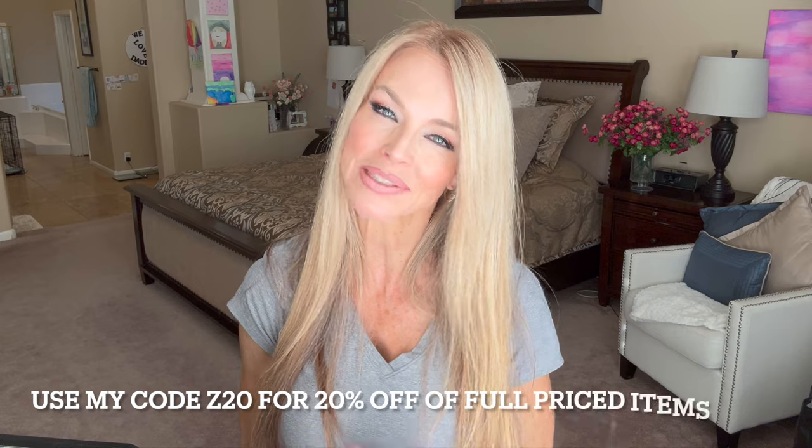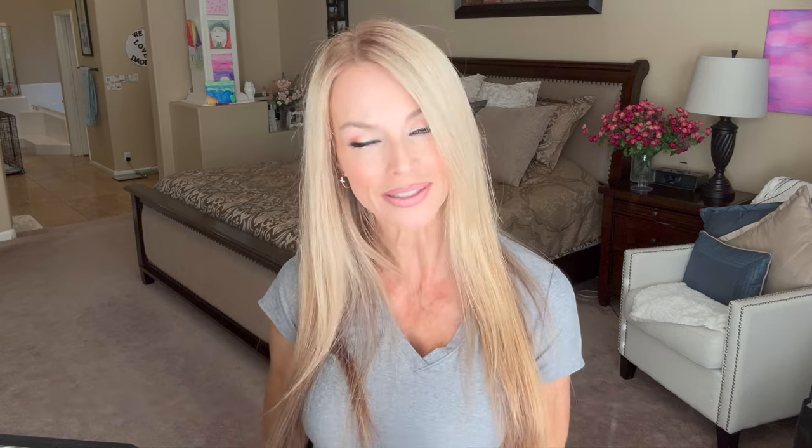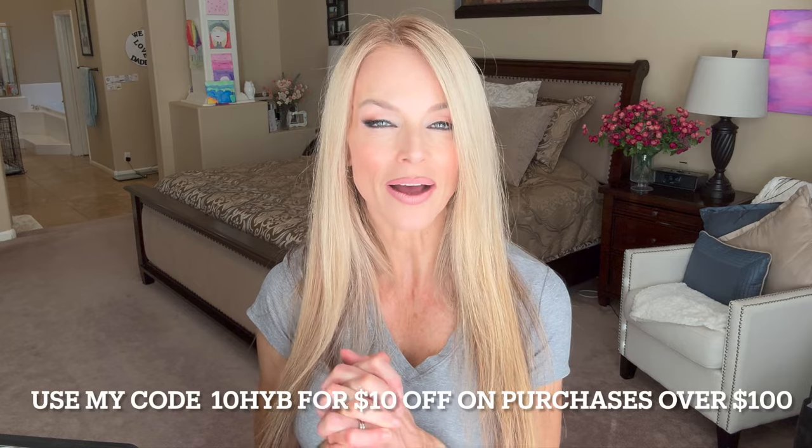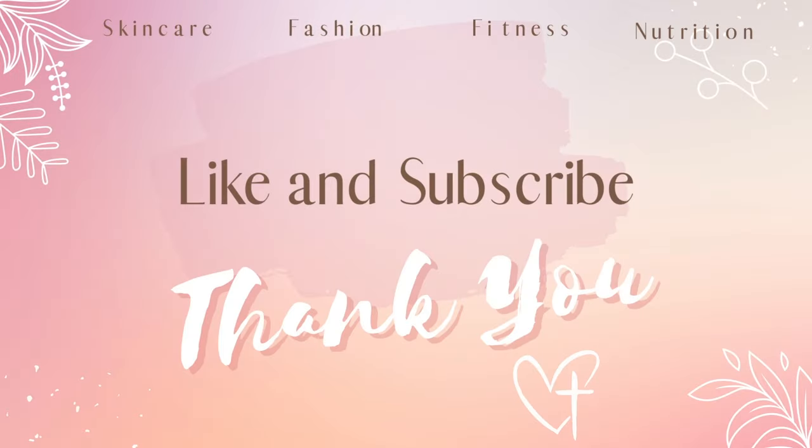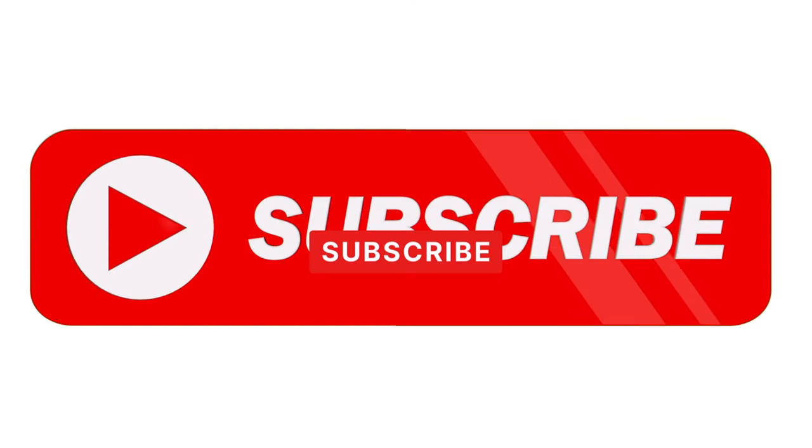Thank you so much for watching today. I hope you found some things you really liked. I'll list and link everything I shared in my description box, and the links will take you directly to Halara's website. Remember to use code Z20 to receive 20% off full-price purchases, or receive $10 off a purchase over $100 using the code on screen. These codes are good until January 31st, so shop till you drop! If you have any questions, feel free to comment. Thanks again — God bless you, see you next time!